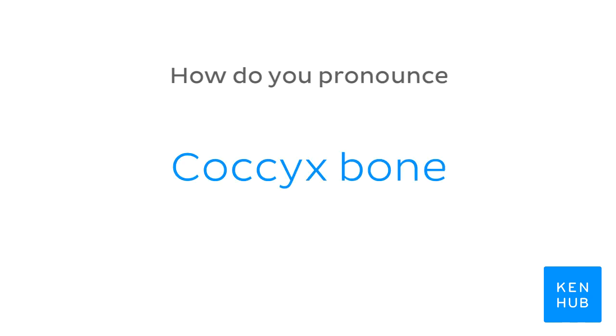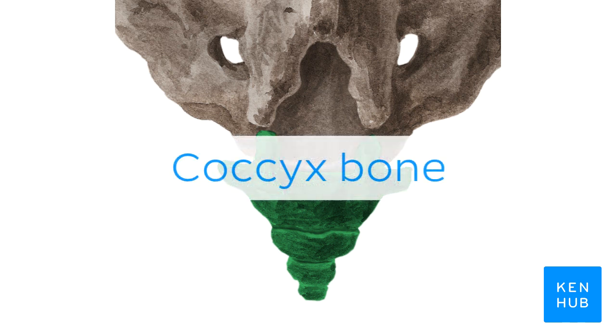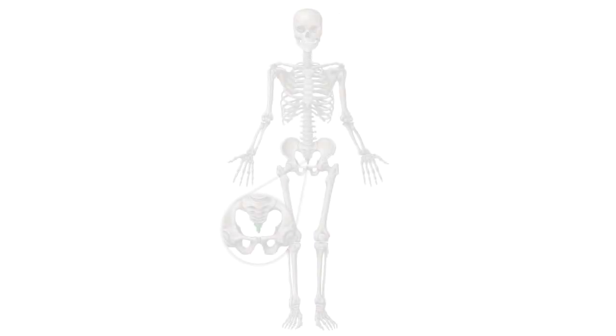How do you pronounce coccyx bone? Coccyx bone. And to help you memorize this term, here are some additional images. We selected them for you from our Atlas of Human Anatomy, showing this structure highlighted in green.